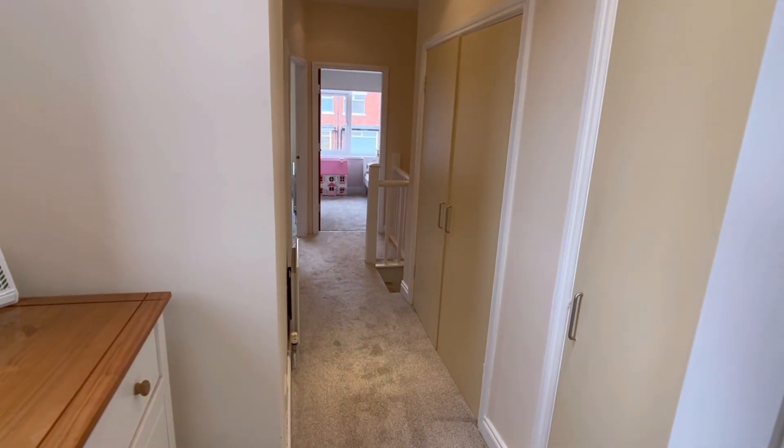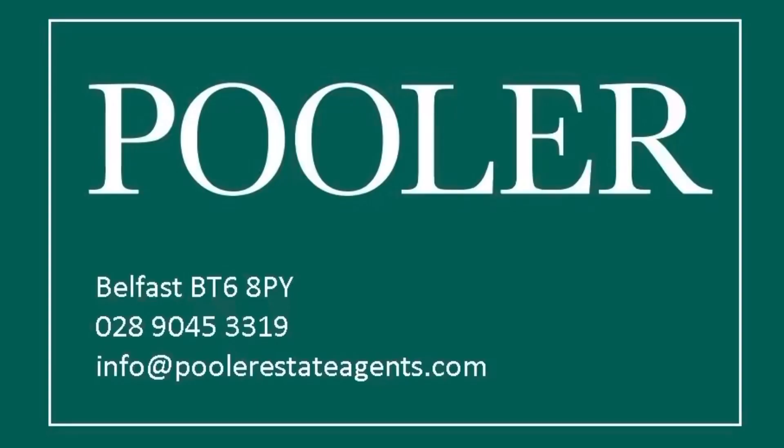So that's the tour complete. If you'd like to view number nine Blenheim Drive, give us a call — the number is on the screen now.